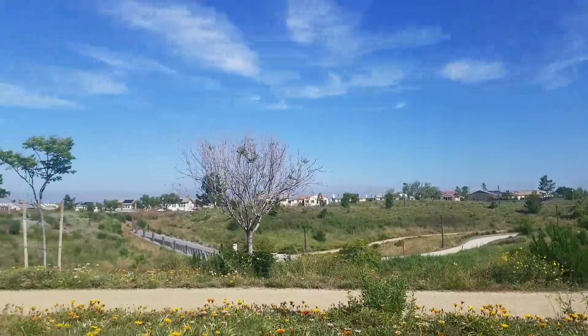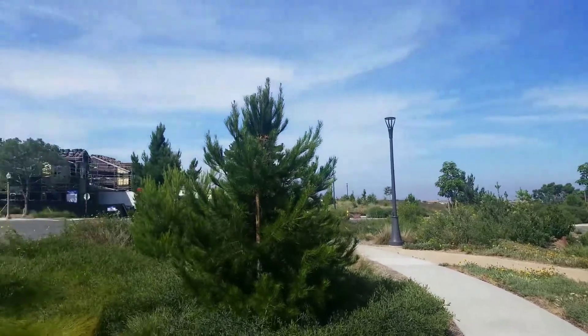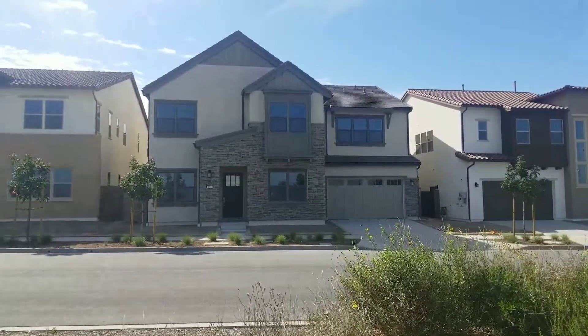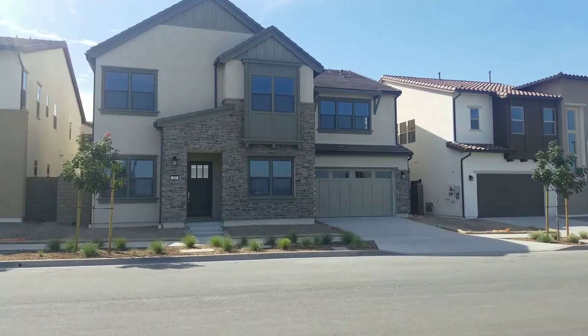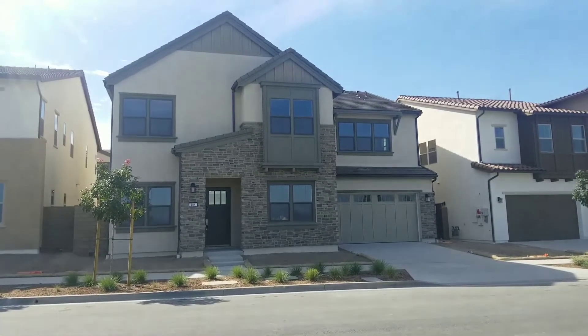Today we are going to preview Capella lot 4, which we just released last night. It has an excellent location as it overlooks a biking and walking trail located in Cadence Park. It has a very popular exterior, as you can tell — it's a Plan 2.